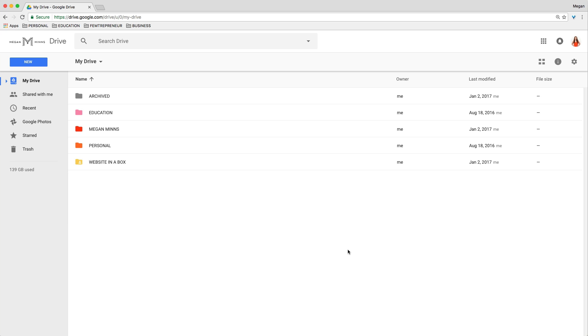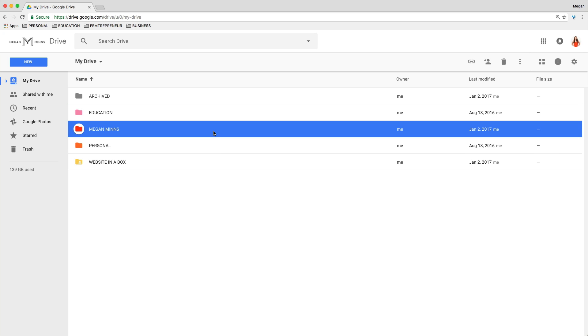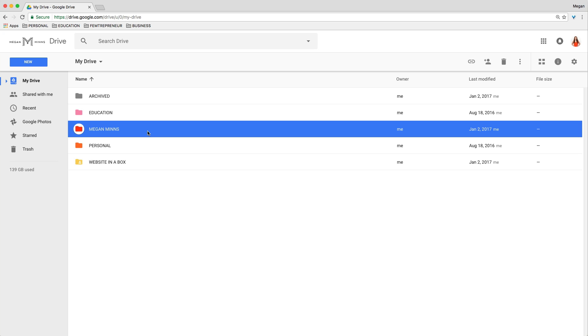In my Google Drive, I have five folders: Archived, which is where I store outdated files and folders that are no longer relevant; Education, which is where I save eBooks, PDFs, and any resources that I am using to continue to learn and educate myself; Megan Minns, which is my home base for my business files; Personal, which is where I store all of my personal files; and Website in a Box, which has its own folder because it is a separate co-created product between Mariah Cause and I. Since we're going to be talking about how to organize your business files, I'm going to focus on this business folder.